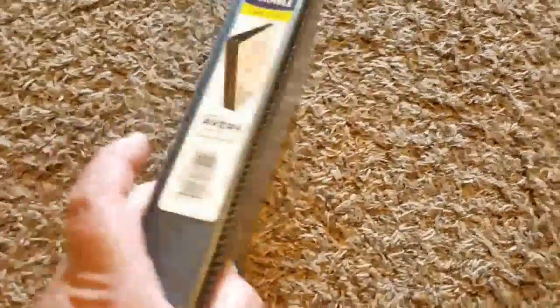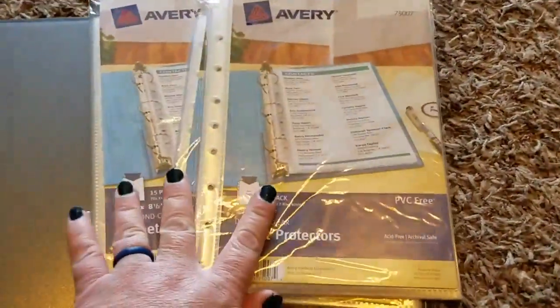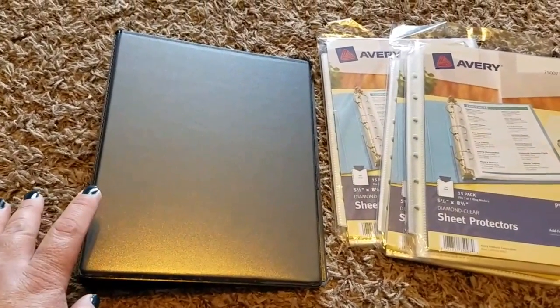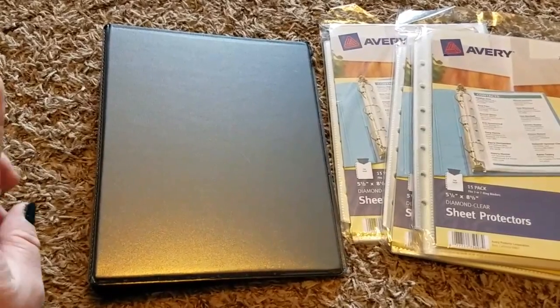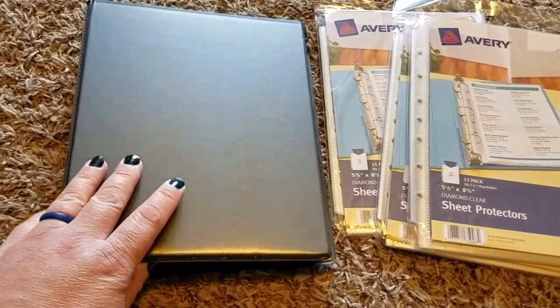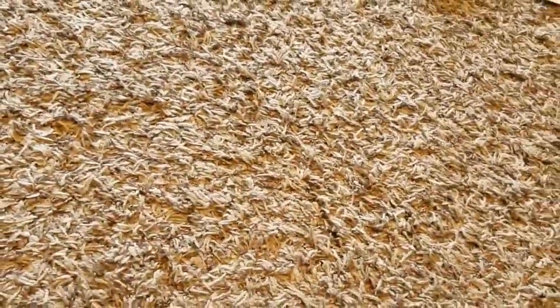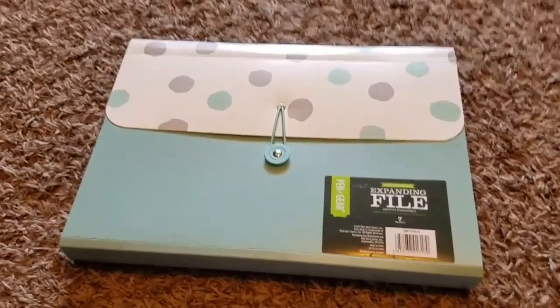I went ahead and picked up one of these small 1-inch mini binders — not a normal size, one of the mini ones — along with three packs of the mini sheet protectors. I'm going to use this for our Classical Conversations timeline cards. I showed those in my history video about Story of the World Volume 2. That's where I'm going to be storing those, and I picked those up at Walmart.